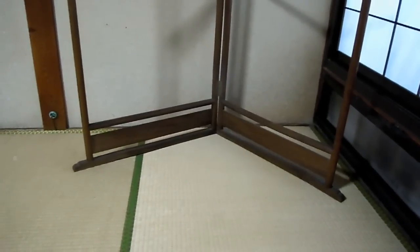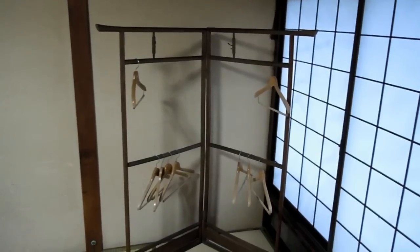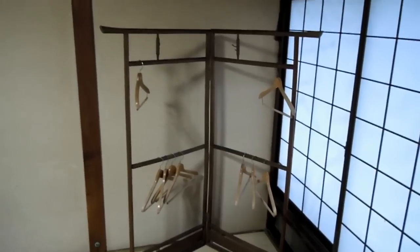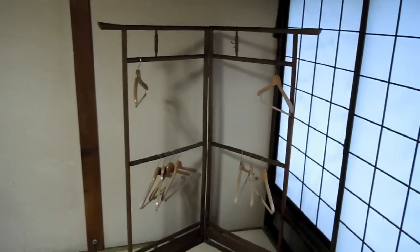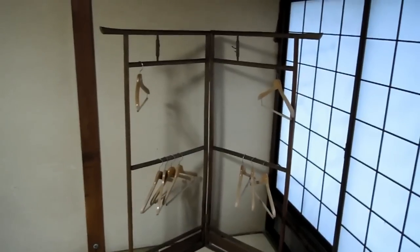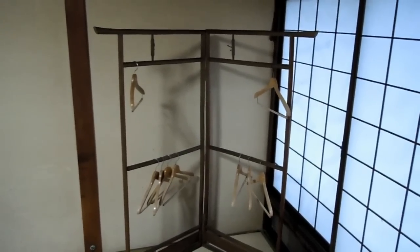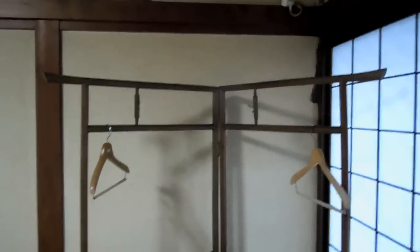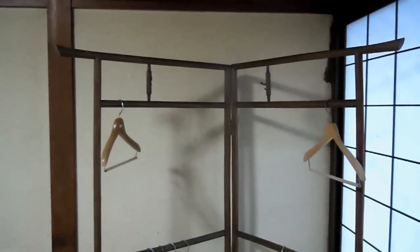Because most places now people aren't wearing the traditional clothes — wearing modern clothes — you sometimes see this happening, where people just have hangers hanging off the rack, and they hang up their normal modern clothes from the hangers, and then just hang the hanger on the rack. But originally, these things were used for the yukata and for the kimono.